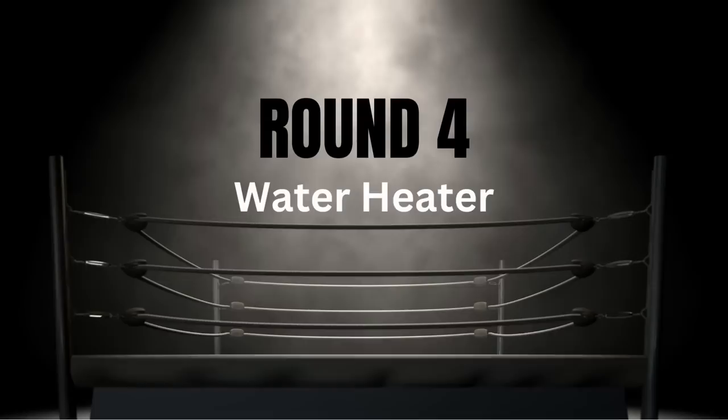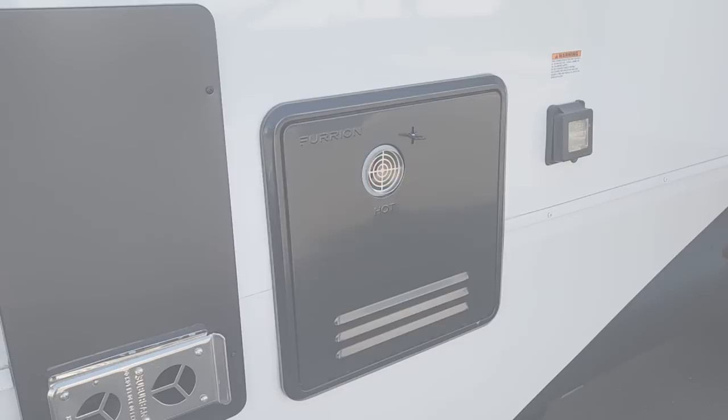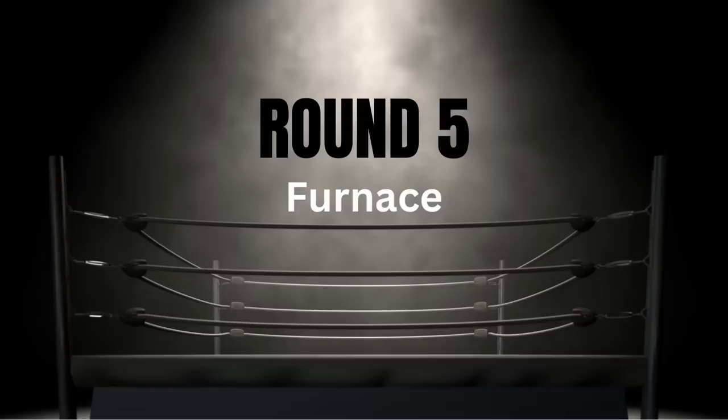For round four we're looking at water heaters. Both Grand Design and Brinkley have chosen the Furion tankless water heater. There's a sensor that if wind blows rain in the wrong direction it can fill up and stop working — you get no hot water until you clean out that sensor. This is just a dumb design, which is why I give an 8 out of 10 for both Brinkley and Grand Design. Alliance chose to use a Suburban brand tankless water heater, and I'm giving it a 10 out of 10. Alliance wins this round.